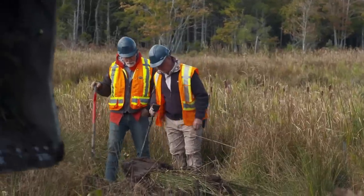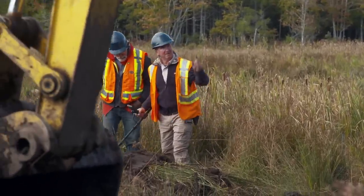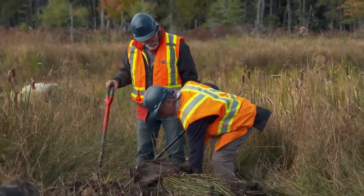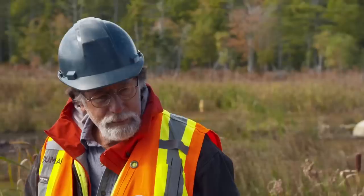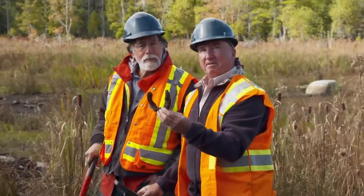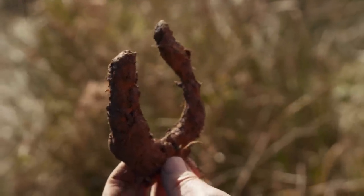Almost immediately, something is detected. Straight out the bucket — what have we got here? The first sweep, first artifact. It's a horseshoe, a lucky horseshoe, I hope. It's been in the ground a long time — it wouldn't have that much corrosion on it otherwise.